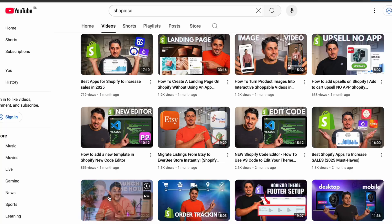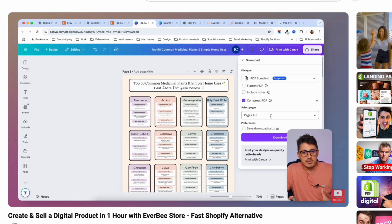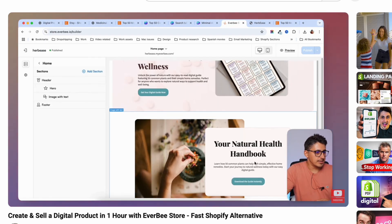So here's the bottom line: if you're testing a new idea or just getting started, you don't want to waste months and hundreds of dollars before you even make your first sale. Shopify is great for advanced setups and dropshipping, but for beginners and creators who want speed, flexibility, and low cost, Everbee Store makes more sense to me. If you want to give it a try, I'll leave a link in the description. And if you want to see me research, create, and launch a digital product store in under one hour using Everbee Store, click that video and I'll see you there.